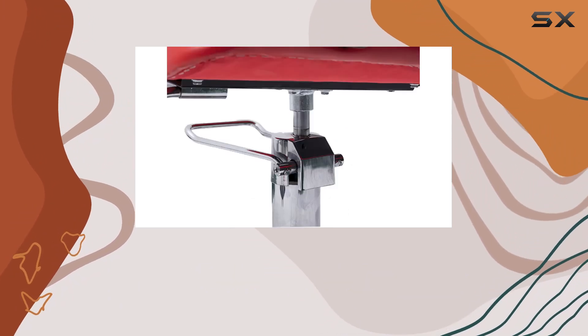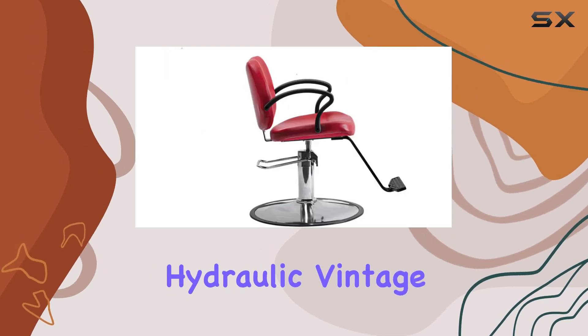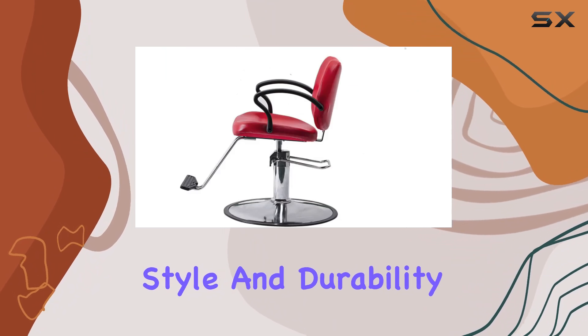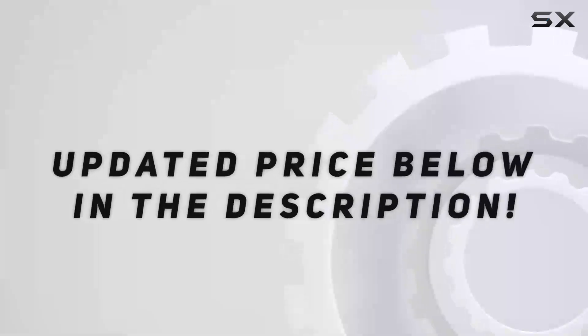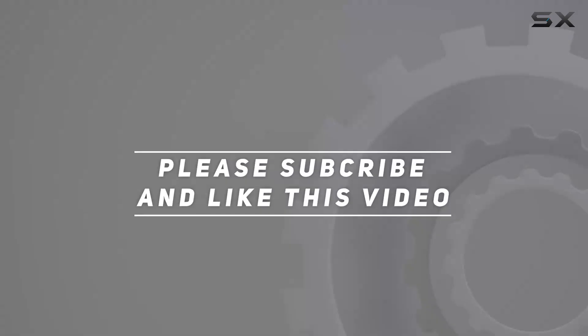Whether you're upgrading your salon or just want to add a pop of style to your space, the Funnylife Red Styling Hydraulic Vintage Salon Barber Chair is a top contender. Comfort, style, and durability — what more could you ask for? Trust me, your clients will thank you for it. Check out the video description for the updated price, and thank you for watching!